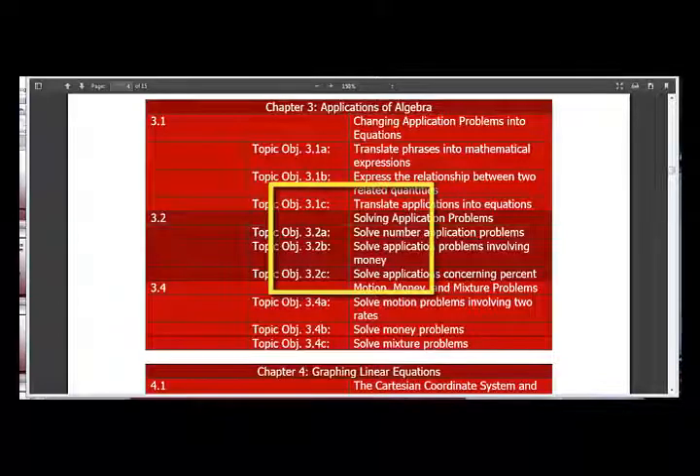Today we will be in Chapter 3, Section 4: Motion, Money, and Mixture Problems. Our three topic objectives for today are to solve motion problems involving two rates, to solve money problems, and to solve mixture problems.